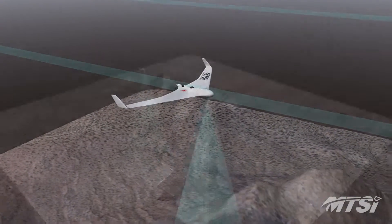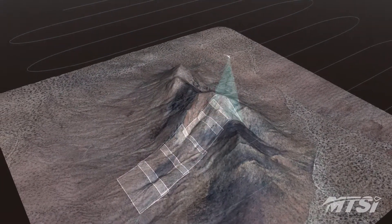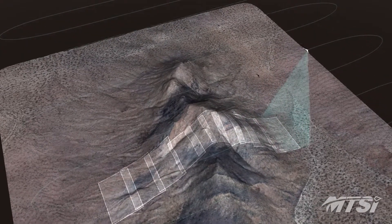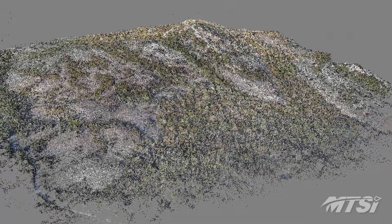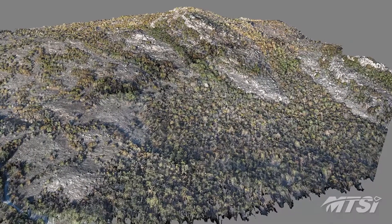One mission area of the UAS team is terrain modeling. Equipped with a DSLR camera to collect aerial photographs of a specific area, the Bremer can create high-detail 3D models of large areas of terrain using a technique called photogrammetry. Combining the positional data of the Bremer with the collected imagery, digital elevation maps can be generated.